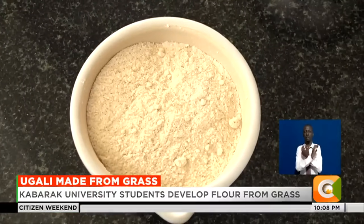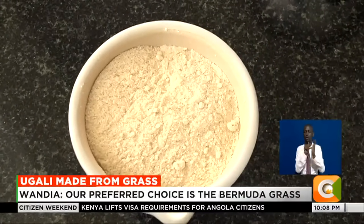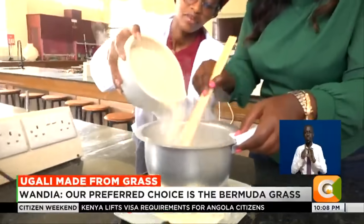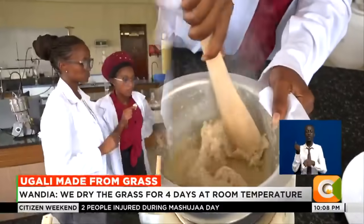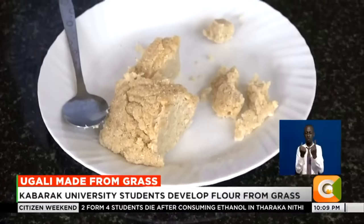This is the end product, which is similar in appearance to maize flour available in various outlets. They cook ugali using the fortified grass flour, taking about five minutes before the meal is ready. What has been noticed is that this flour cooks faster, its texture is almost similar to regular ugali, and it has a different taste — but not a weird taste.